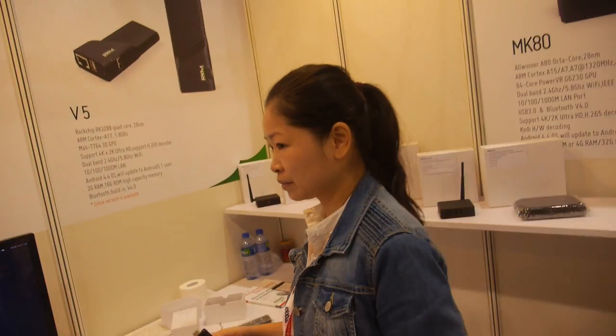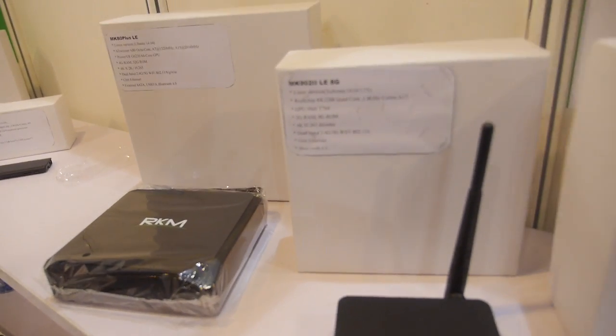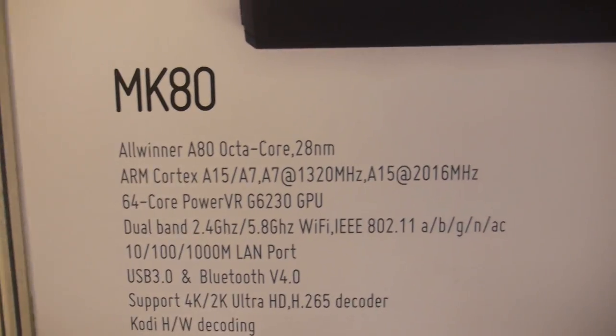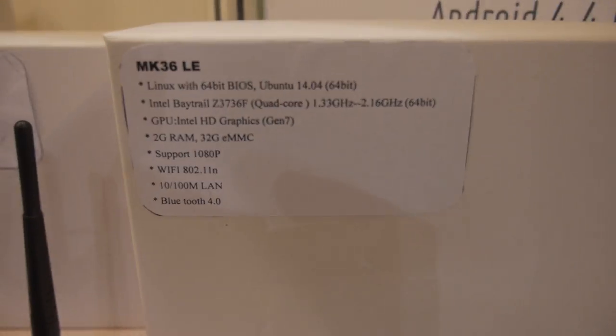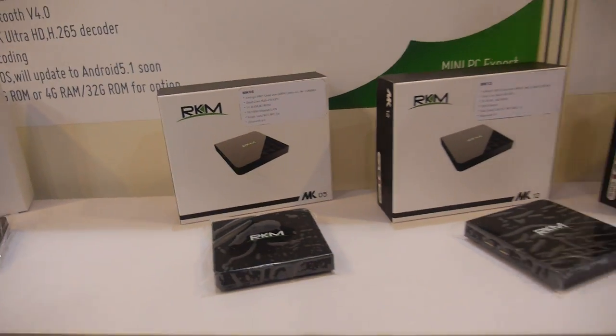So you have a whole range of Linux products. Yeah, you can see here. We have the Linux system for different products: 3288, A80, A80 with Linux version. You have Intel stuff also — Z33736F. And all the way on logic also.